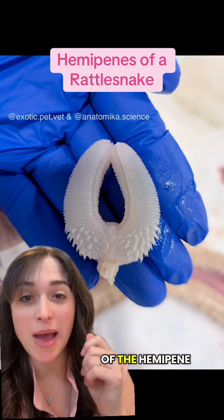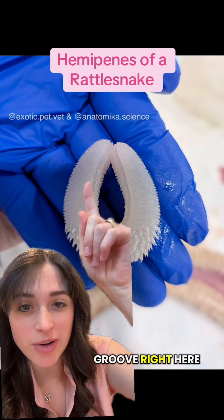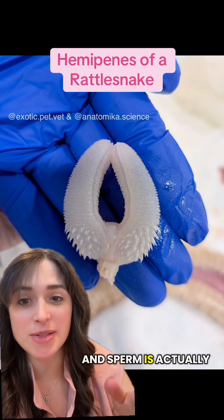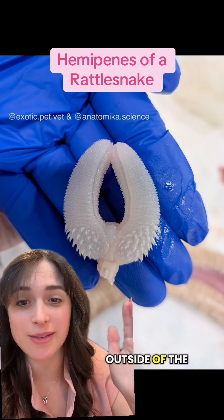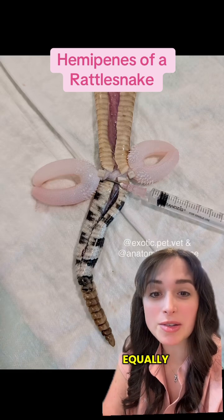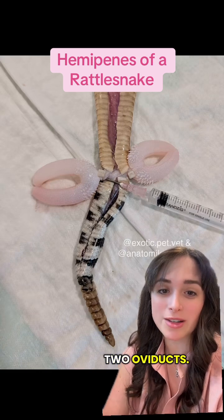Each member of the hemipene also has this groove right here, and this is called the sulcus spermaticus. Sperm is actually transported along the outside of the organ rather than the inside. The branched hemipenes are theorized to deposit sperm equally among the female's two oviducts.